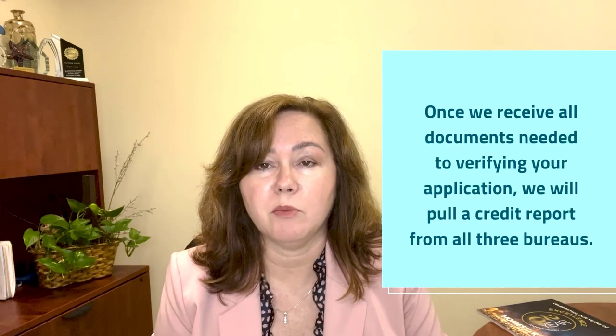Once we receive all of those documents, we pull a credit report from all three bureaus, use the middle score, and determine what you might qualify for. There may be several different programs that you qualify for, and we will work with you on the ins and outs of those programs so that you can determine what best fits your budget.